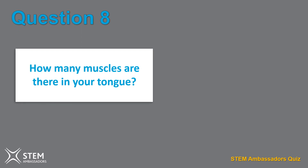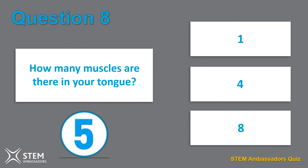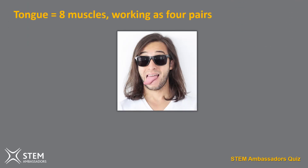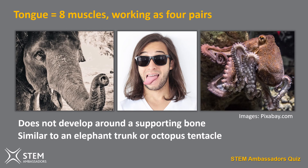Question eight. How many muscles are there in your tongue? One, four, or eight? The answer is eight. The tongue is actually a collection of eight separate muscles working as four pairs that enable the tongue to move as flexibly as it does. The tongue is also the only set of muscles that do not develop around a supporting bone — instead it's more of a flexible matrix, in much the same way as the trunk of an elephant or the tentacles of an octopus.